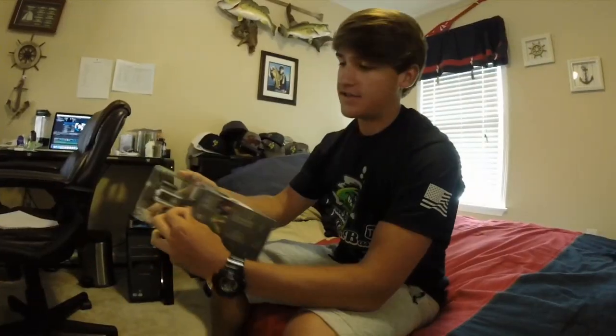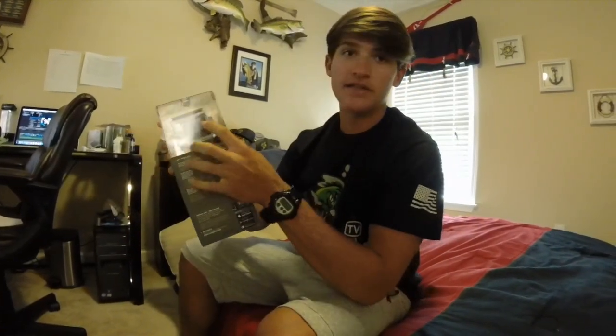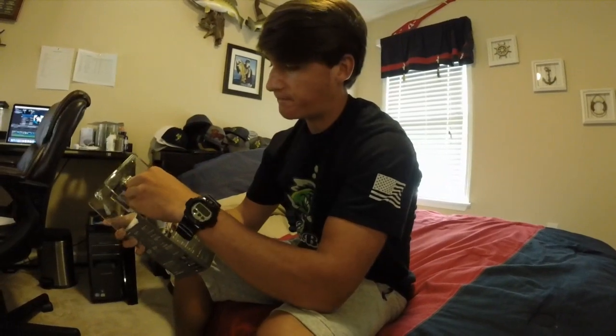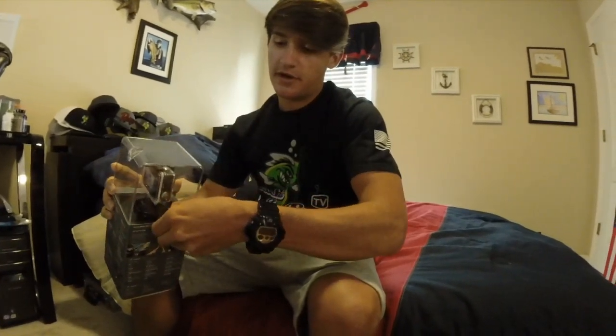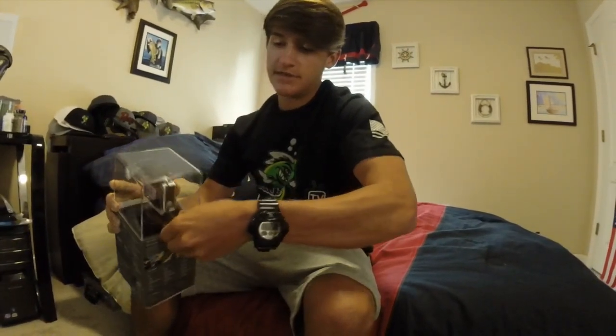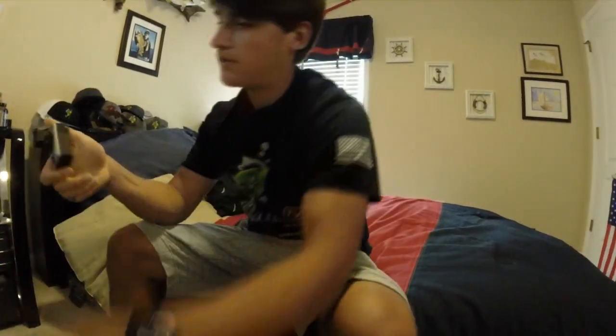Got a new GoPro Hero 4 Silver — really excited about it. This one has a built-in LCD on the back so I can see everything. It also has where you can attach a backpack mount. That is sick — can't wait to use it, I'll probably be filming with it today.